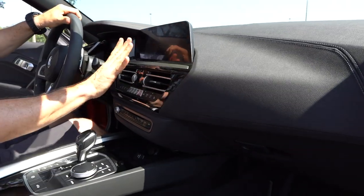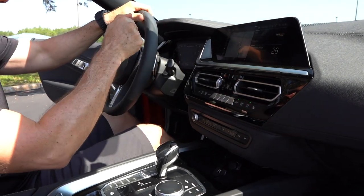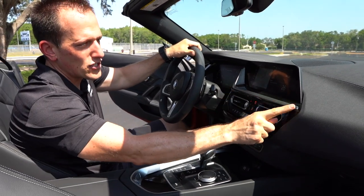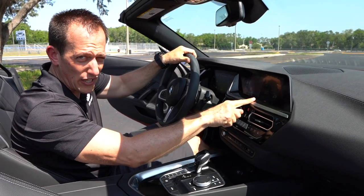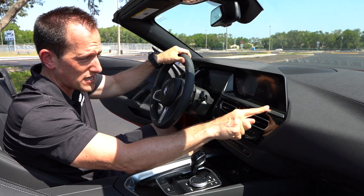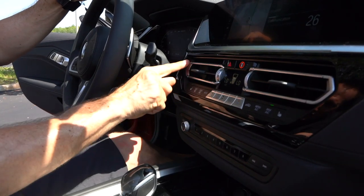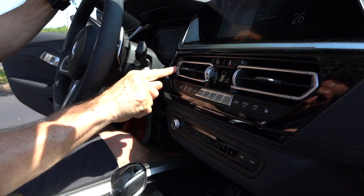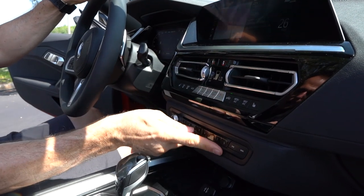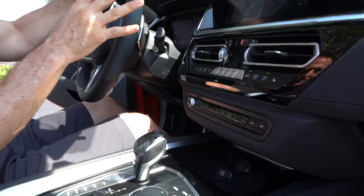Moving to the infotainment section, you have two 10.2-inch screens — one here and one in front of the driver. I like how clean everything is, though I don't love all the gloss black, which I was worried might cause glare. I do like the addition of silver on the AC buttons, and of course you get dual climate control. The style of the vents is also very nice — they gave them some personality rather than just a plain C-shape. The radio controls are very slim and trim.